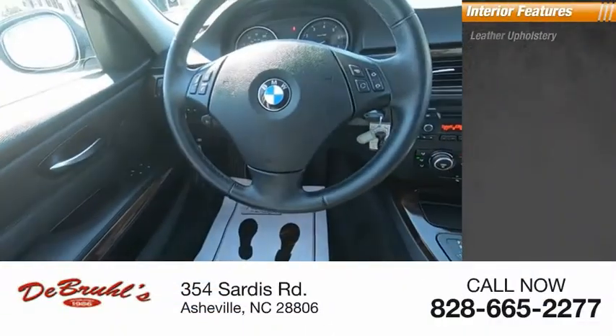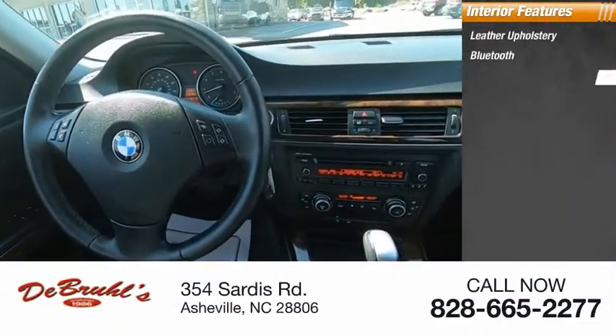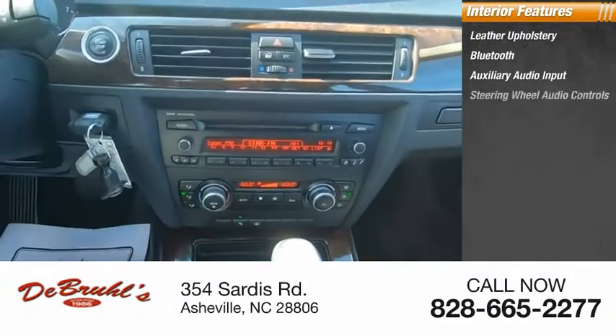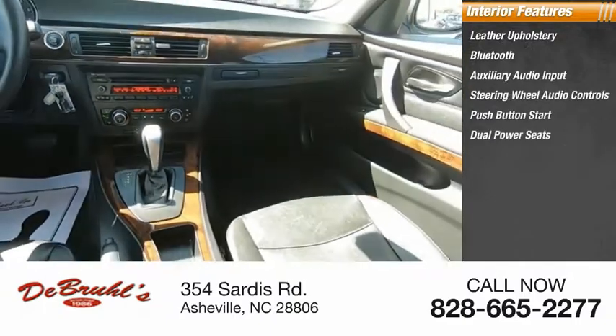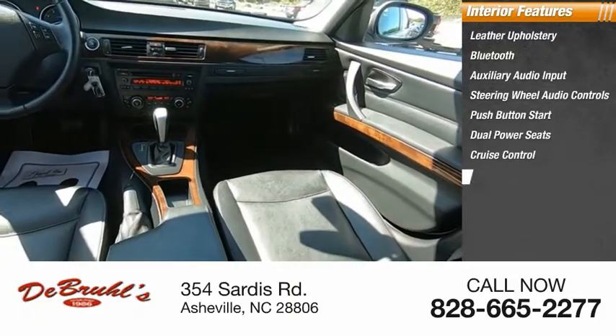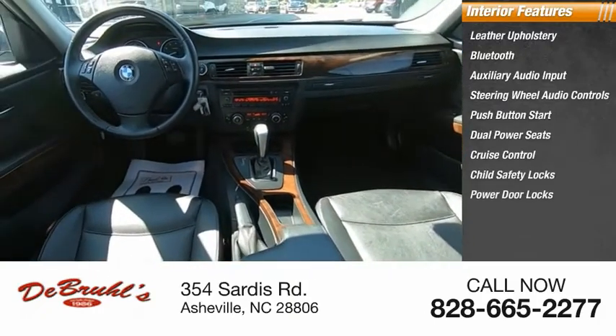Inside you'll find leather upholstery, Bluetooth, auxiliary audio input, steering wheel audio controls, push button start, dual power seats, cruise control, child safety locks, power door locks.